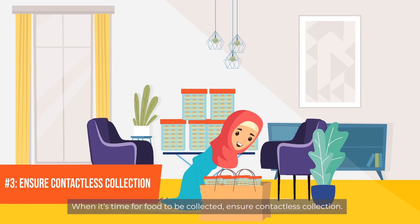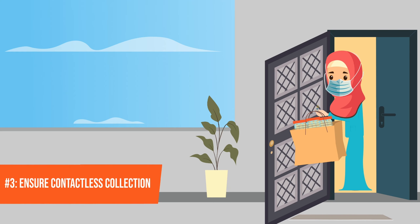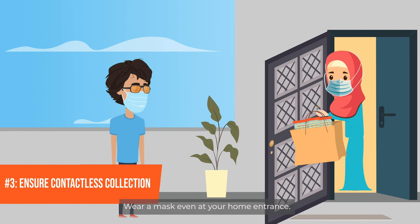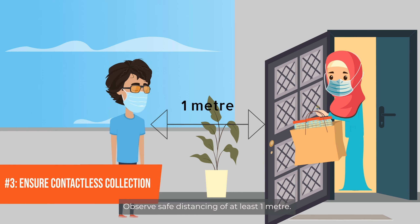When it's time for food to be collected, ensure contactless collection. Place or hang food on the door or gate outside the unit. Wear a mask even at your home entrance. Observe safe distancing of at least one metre.